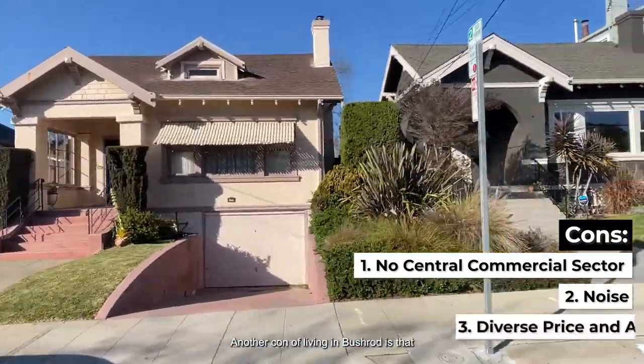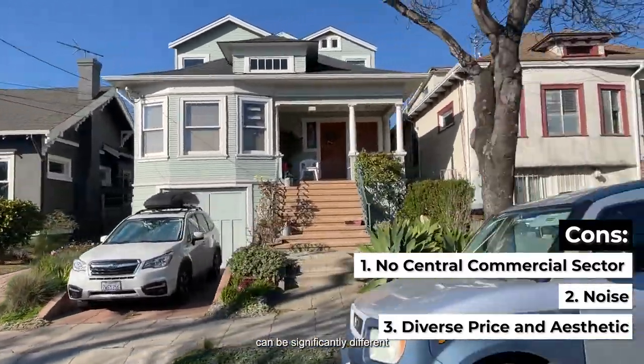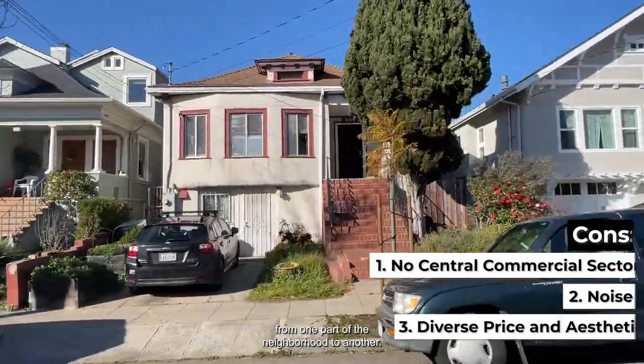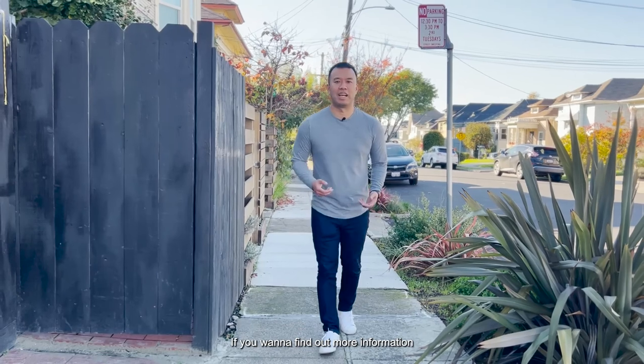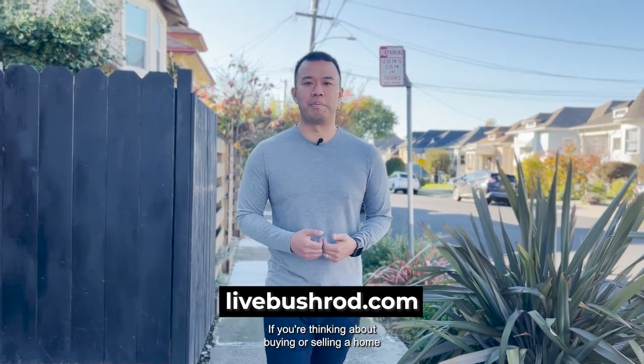Another con of living in Bushrod is that the price, look, and feel of the homes can be significantly different from one part of the neighborhood to another. If you want to find out more information about living in Bushrod, visit livebushrod.com. If you're thinking about buying or selling a home in Bushrod or anywhere in Oakland, don't hesitate to give us a call. Let's talk about it.